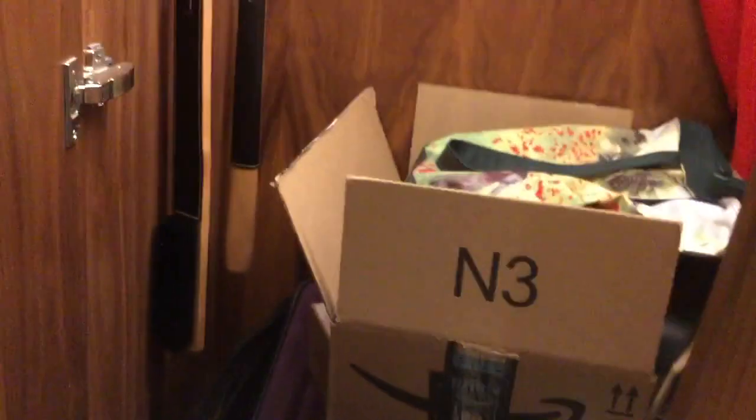The other half of this wardrobe has the iron and the ironing board. The light goes on automatically here too. There's no bathrobe in there — just the ironing board and the iron.